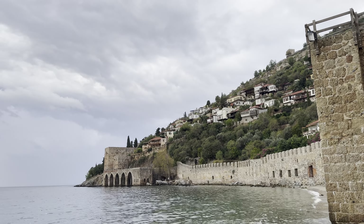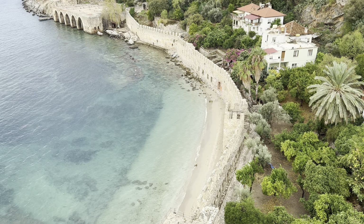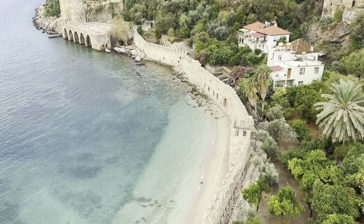The architect who finished the Red Tower was from Aleppo, Syria. His name was Ebu Ali Reha.